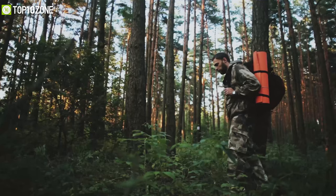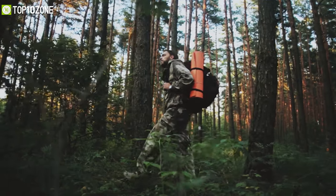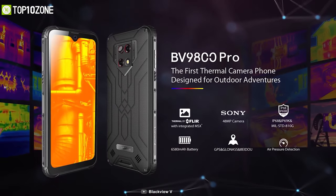So if you want to explore the jungle or any other complex terrain without the fear of getting lost, be sure to bring the Blackview BV9800 Pro with you.